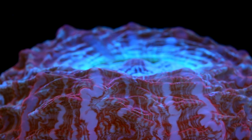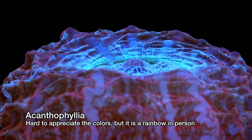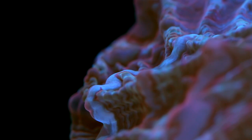I wanted to show off this Acanthophyllia we got, but unfortunately its true color was just not well captured by this camera. It's difficult to describe, but this coral has all the colors of the rainbow in it when you look at it under LEDs. It's got crazy yellow and orange highlights that come out the more you stare at it.